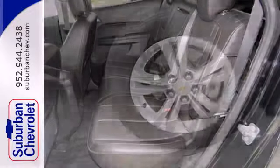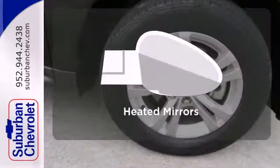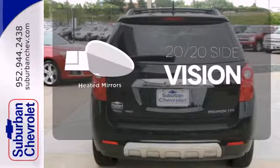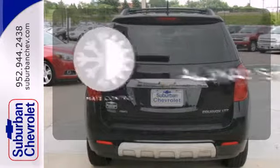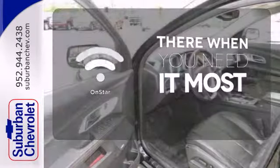It comes with skid plates, a CD player, heated mirrors, and brake assist for additional protection. The heated mirrors let you see behind you without all the work. Set it and forget it with the climate control. OnStar offers everything from hands-free calling to emergency service.